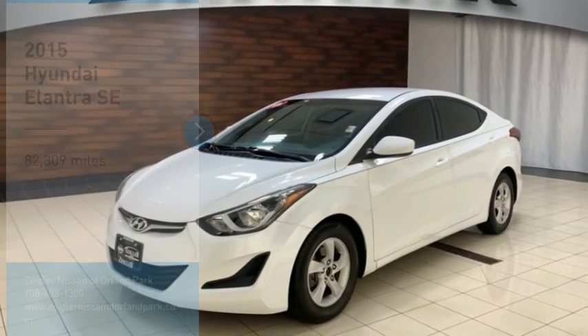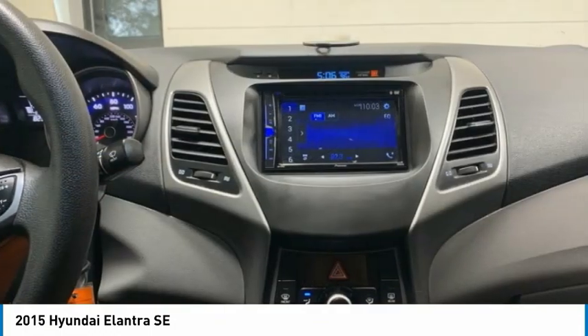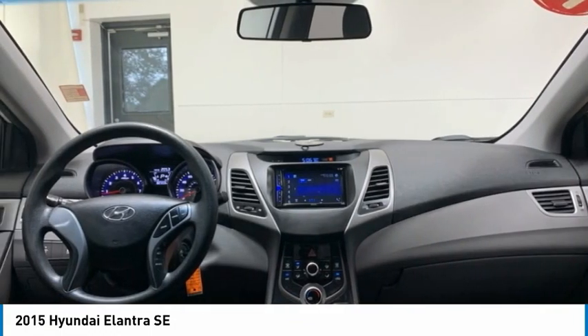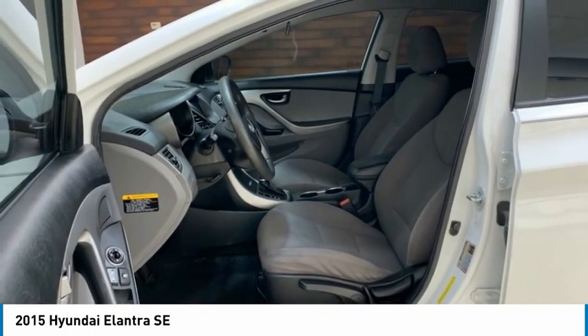Great choice today with the 2015 Elantra. The Elantra boasts the most interior room in its class and gets an exceptional 35 miles per gallon. With its luxurious standard features, the Elantra is an easy choice.